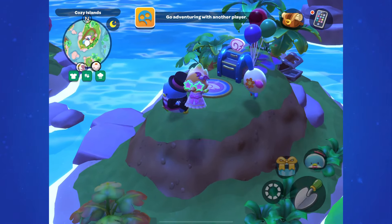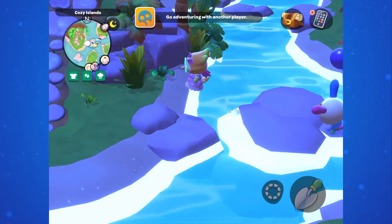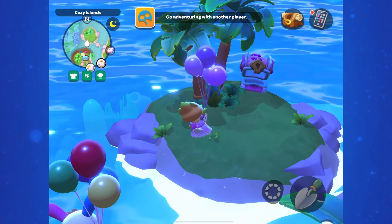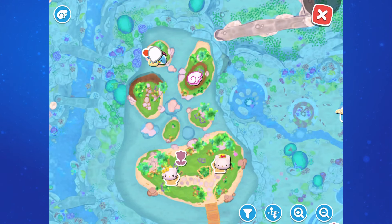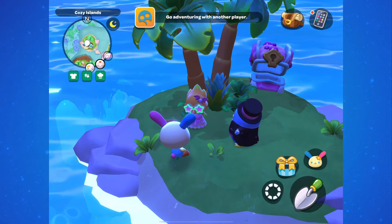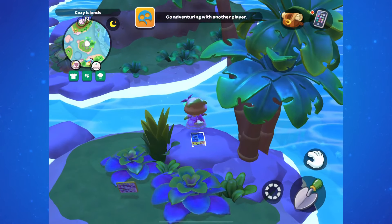Then let's head over to the Cozy Isles. You'll find one of them on the island in the far back of the Cozy Isles, and one on the small island to the right, between the fast travel location and the main island.